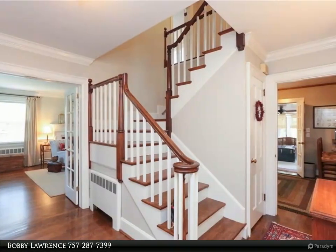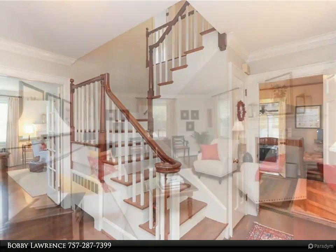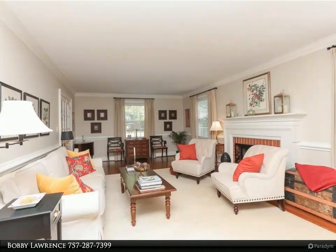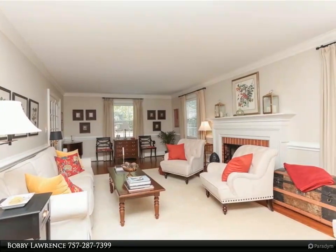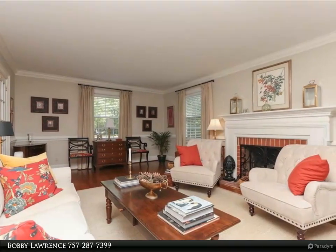Cherry cabinets and granite countertops lead to a 13 by 16 sunroom that overlooks a brick patio and lovely backyard. Large family room with built-ins and fireplace. Primary bedroom has a dressing room and two closets, and a tiled primary bath.